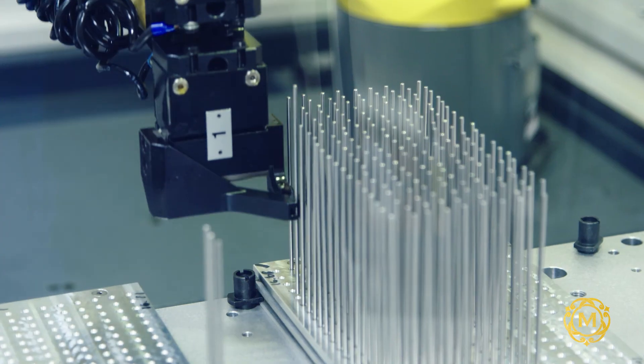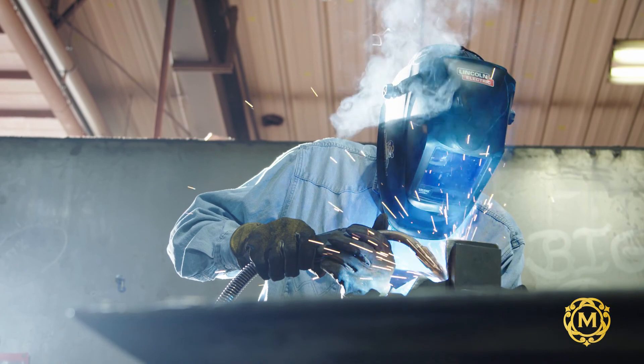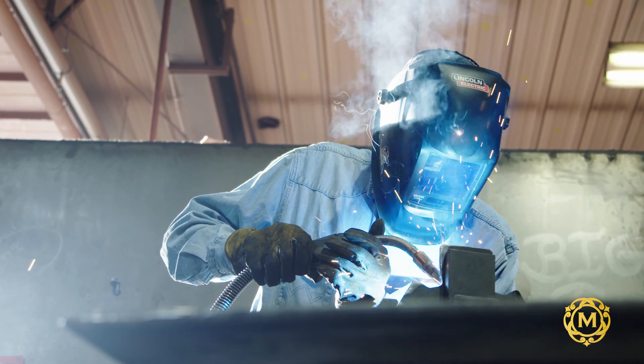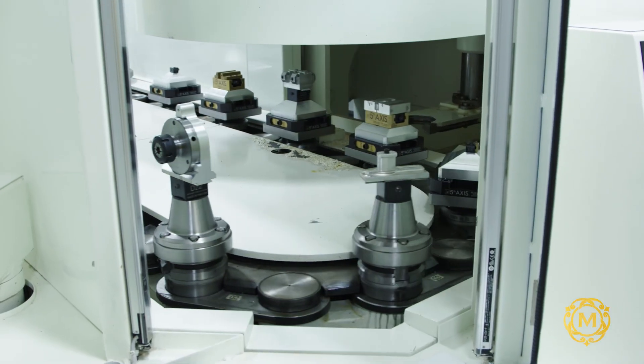If a surgeon comes to us and says, can I have this little tweak on the product or can I have this other add-on, we can typically get it to them within a week or two, believe it or not. We have our own supply chain in-house so we're able to produce our products without disruption.